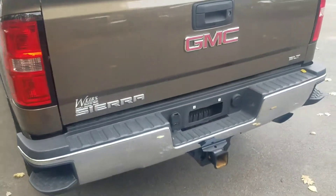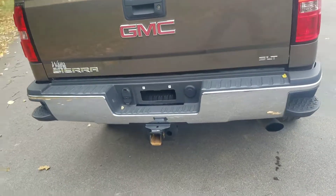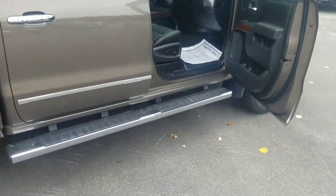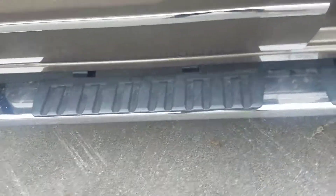It already has a spray-in bed liner on it, all set up and ready to go. It's got a trailer brake on it as well, and those nice running boards.